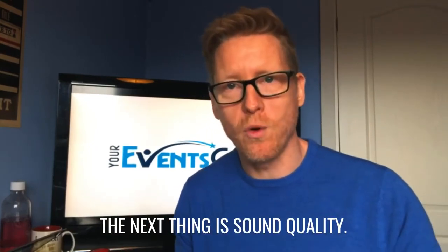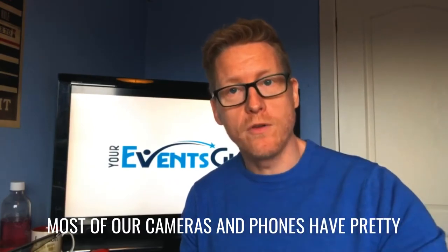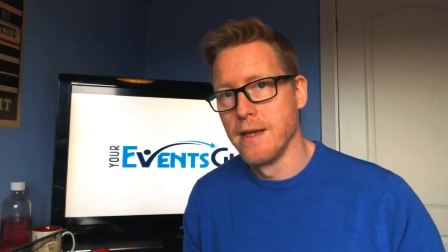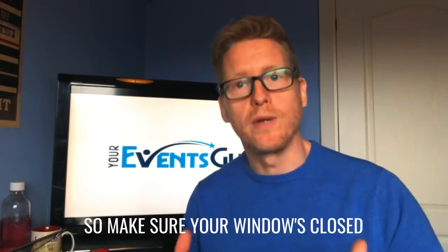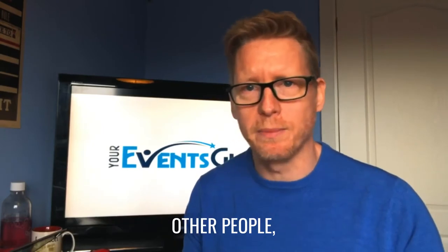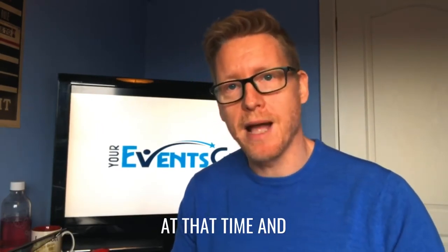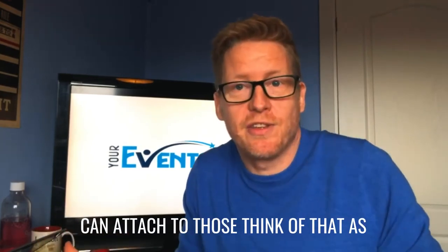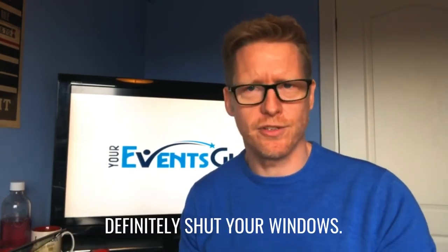The next thing is sound quality. Most of our cameras and phones have pretty good mics, but what you need to do is make sure there's nothing distracting from that. Make sure your windows are closed. Make sure no one's shouting at you. If you are sharing a house with loads of other people, make sure they understand that you're filming at that time. And if you do have a better mic that you can attach, then go for that as well — which is really awesome.